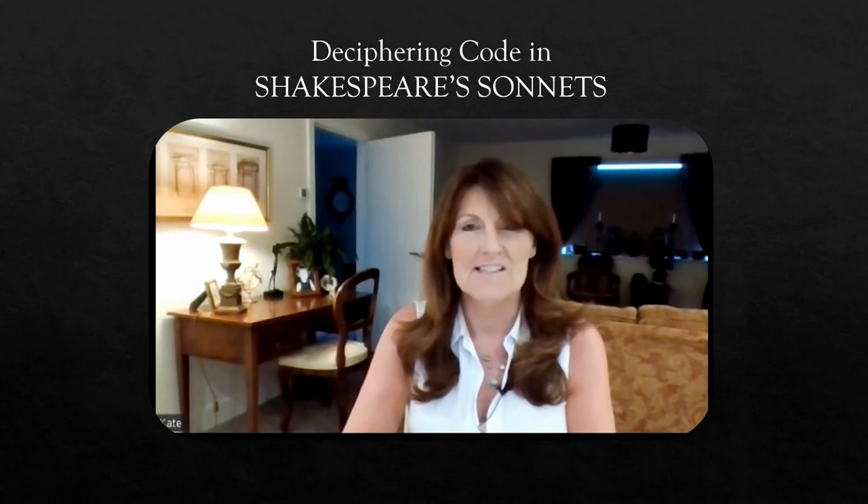Hello and welcome back to my channel. This is the fourth in a series of videos that I'm making as we approach the 400th anniversary of the 1623 printing of the first folio, i.e. the works of Shakespeare.